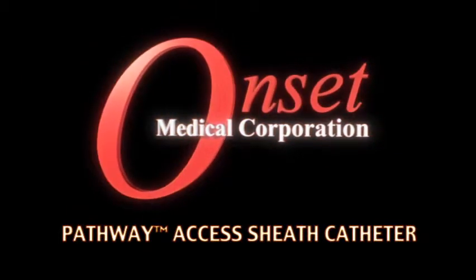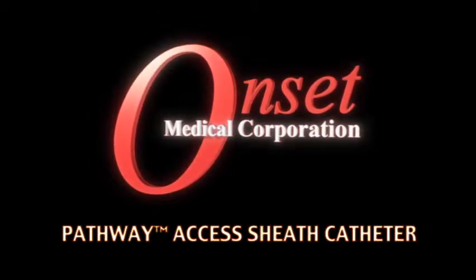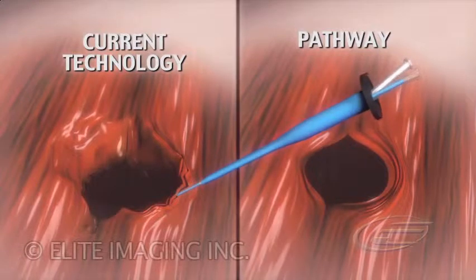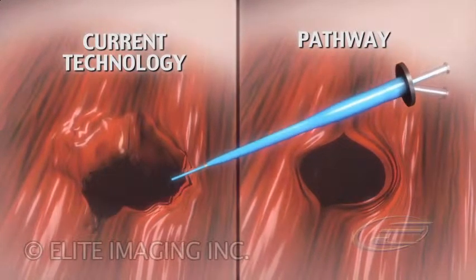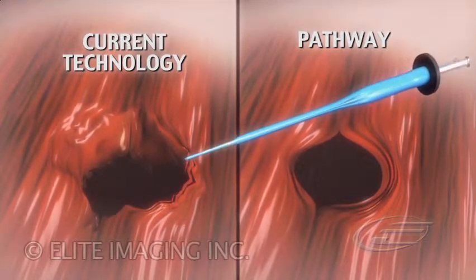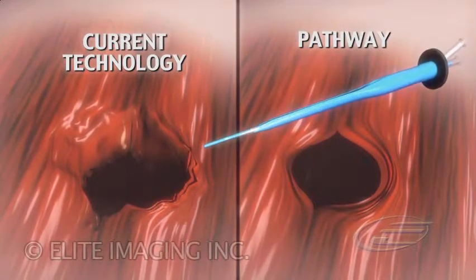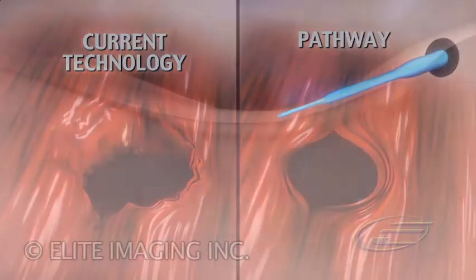Pathway Access Sheath Catheter — a new approach to minimally invasive access. Current technologies use sharp metal tips and shear force to open and displace tissue, often resulting in tissue damage. The Pathway provides gentle radial force, reduces procedure time, and minimizes access trauma.